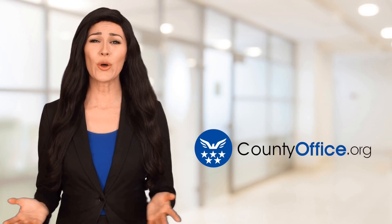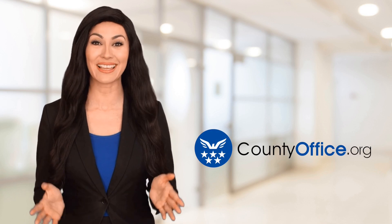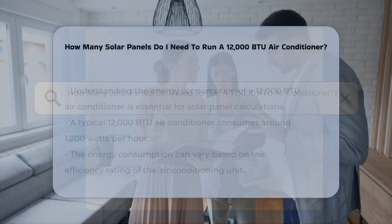Welcome to County Office, your ultimate guide to local government services and public records. Let's get started. How many solar panels do I need to run a 12,000 BTU air conditioner?